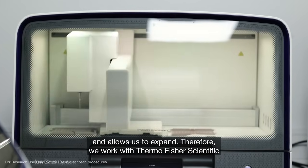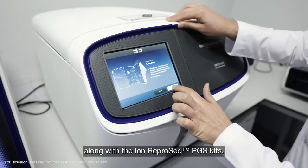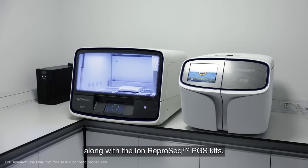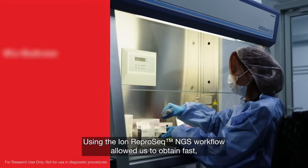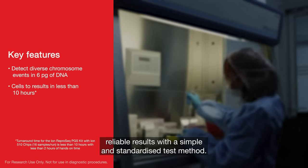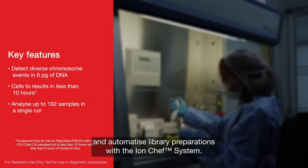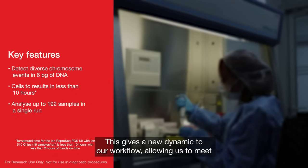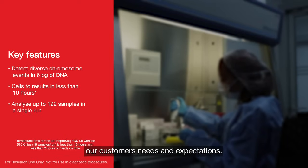We work with Thermo Fisher Scientific and switched to the IonGene Studio S5 system along with the IonReprosec NGS kits. Using the IonReprosec NGS workflow allowed us to obtain fast, reliable results with a simple and standardized test method. We can now process 96 samples in one run and automate library preparations with the IonChef system, giving a new dynamic to our workflow and allowing us to meet our customer needs and expectations.